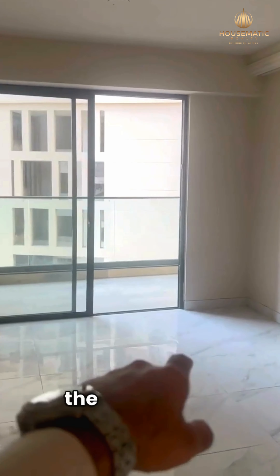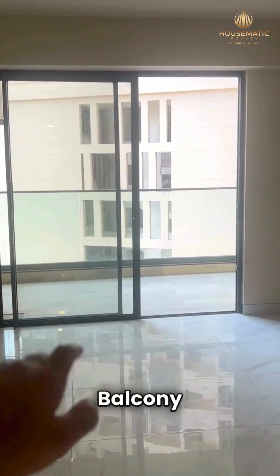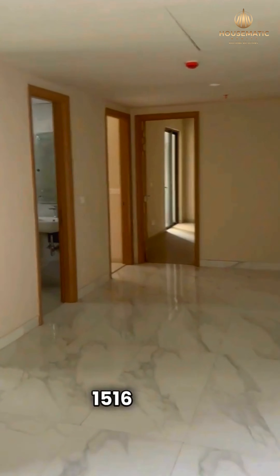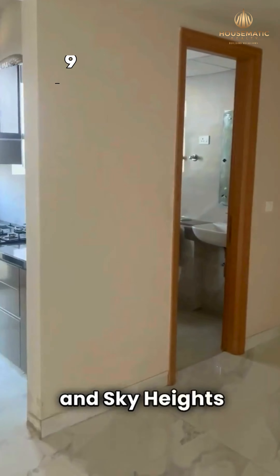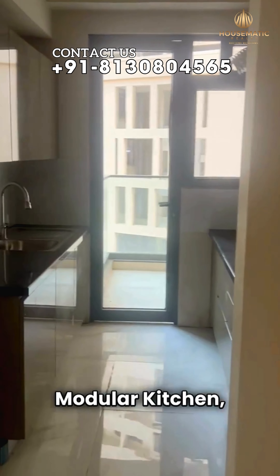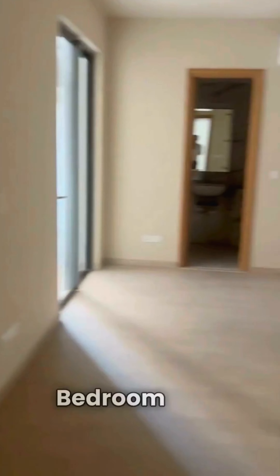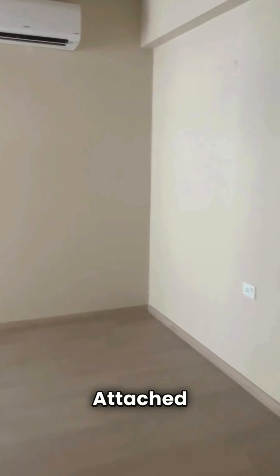As we enter, this is the living area with an attached balcony and dining area. This is a 1516 square feet two-bedroom unit in Sky Heights, with a modular kitchen, first toilet for the first bedroom, and a master bedroom with attached toilet and balcony.